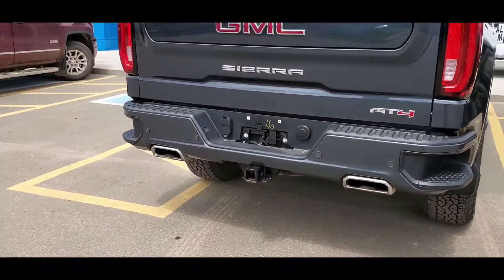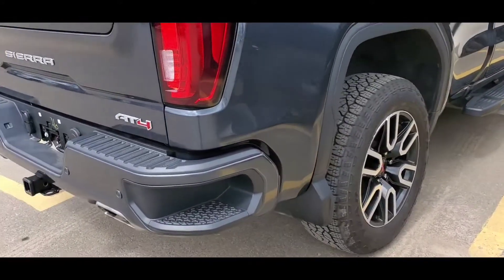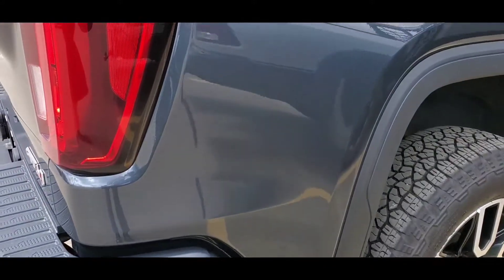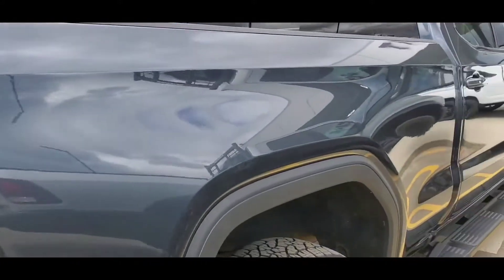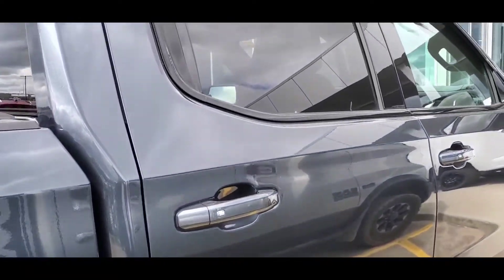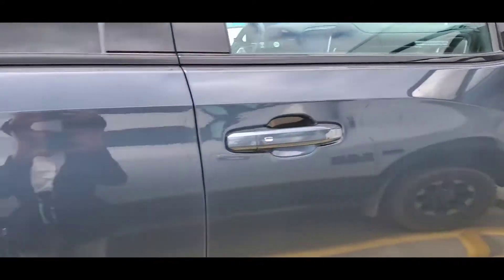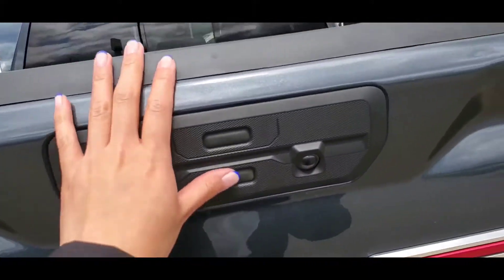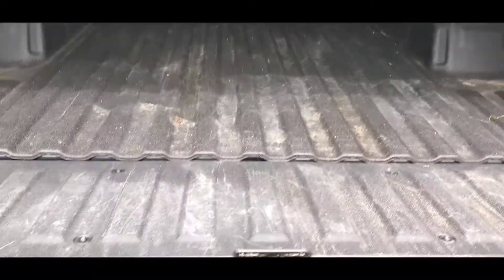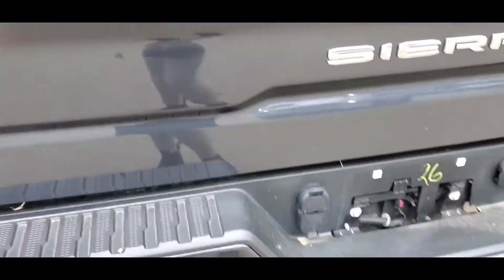Dual exhaust — that's the 84. Passenger side on the box all looks good as well. Box is lined. They did use the box, that's for sure. You can see a little bit of wear on the rails, but not a big deal. If you're buying a truck, I'm thinking you buy a truck to be a truck.